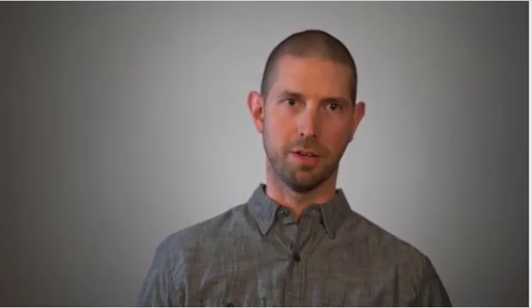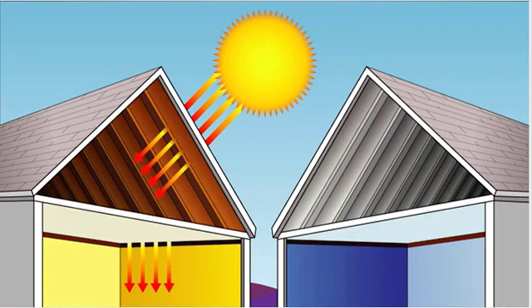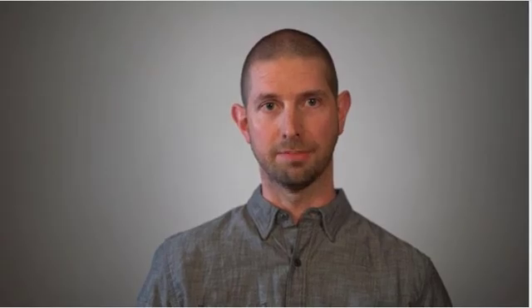Homes keep convective and conductive heat in check with insulation and ventilation. However, typical home construction doesn't address radiative heat transfer, which accounts for 90% of an attic's heat gain. When the sun warms your roof, heat radiates into the space beneath it, warming your entire home. Exactly how much heat comes in is determined by emissivity — the lower a roof's emissivity, the less heat that enters the attic, and the cooler houses stay.